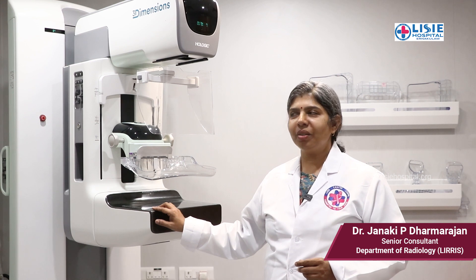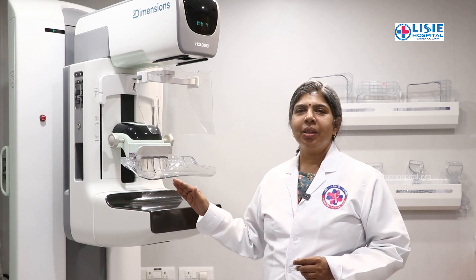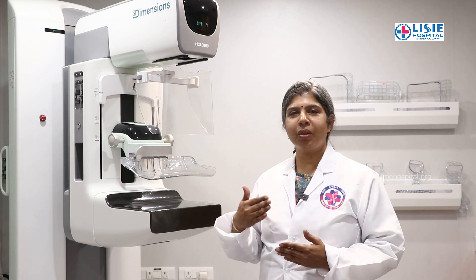This machine has several advantages. We can do tomosynthesis-guided biopsy with this machine. We can also do contrast-enhanced imaging. There are many advanced capabilities with this machine.